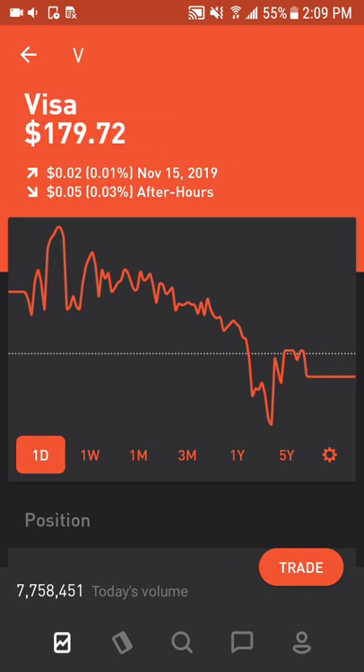Next is Visa, a payment processing solution company. It has a large market share in the industry, and its scalable nature allows the company to improve its already impressive margins. There's also plenty of growth opportunities in the e-payment space, which surpassed cash payments on a global basis several years ago.